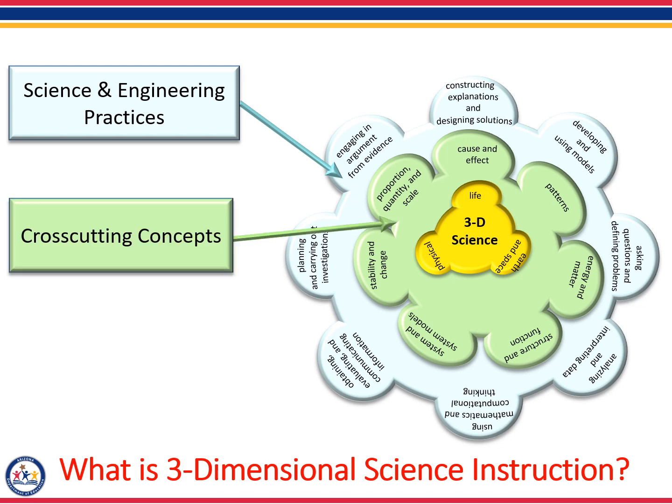The second dimension is the cross-cutting concepts, and they are taught in the context of instruction within the core ideas and not in isolation. There are seven cross-cutting concepts and they represent a way for students to think about phenomena. For example, middle school students may use the cross-cutting concept of patterns to look for and recognize patterns on both the micro and macroscopic levels. High school students understand that patterns vary in a system depending on the scale at which the system is studied. In engineering, patterns of system failures may lead to design improvements. Assisting children with pattern recognition facilitates learning, causing the brain to search for meaning in real-world phenomena.